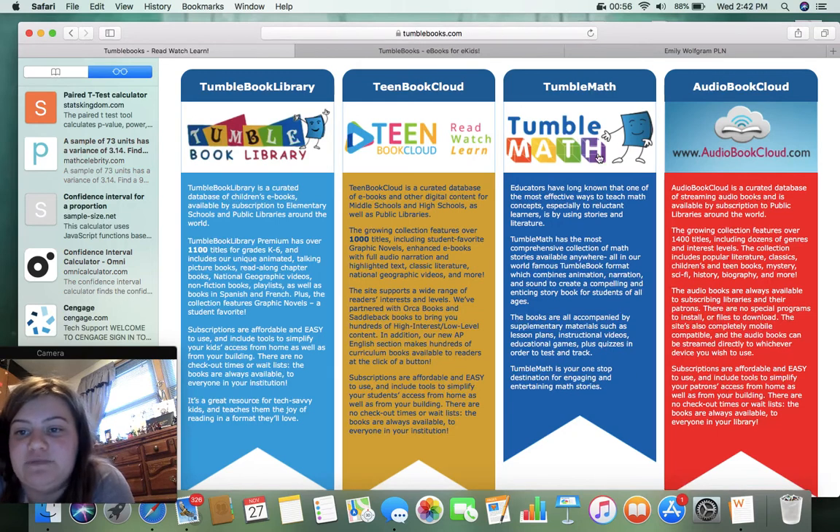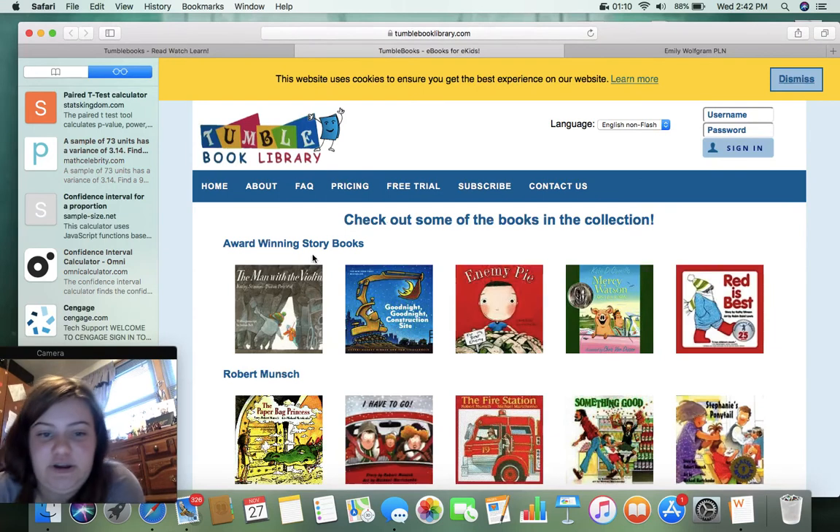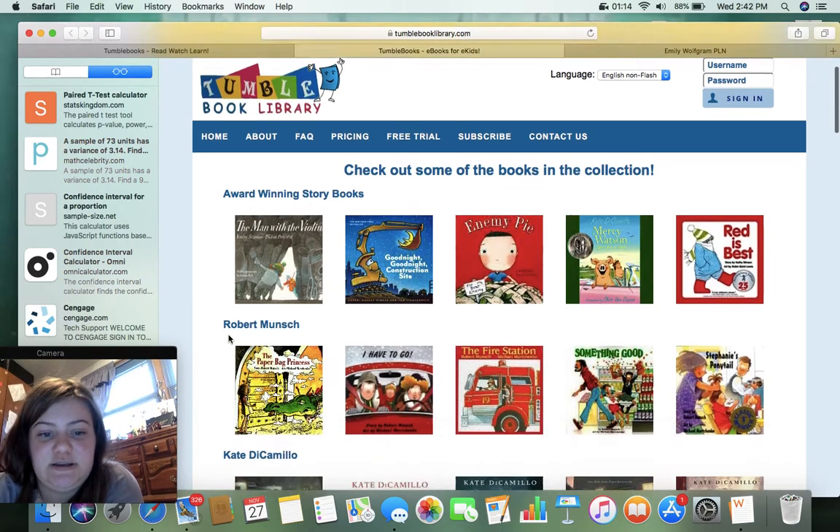And there's TumbleMath, which is math, and I'm assuming this is audiobooks for students with special needs. Like I said, we're going to be focusing on the TumbleBook Library. So right off the bat, we have a bunch of books that you can read.